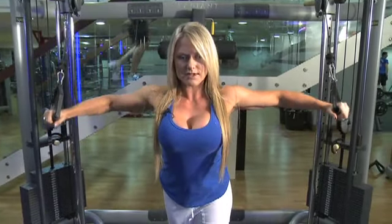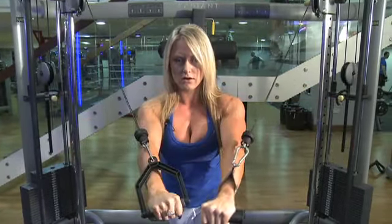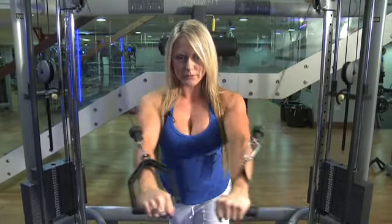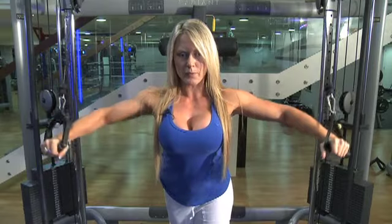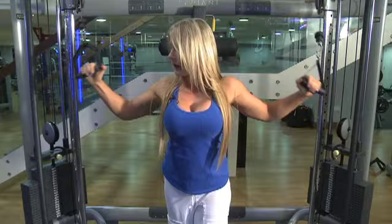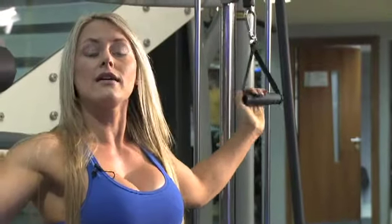A couple more reps. Okay, I'm off. Okay, I'm going to step back and that's that part of the exercise done. I've got a couple more sets to go yet.